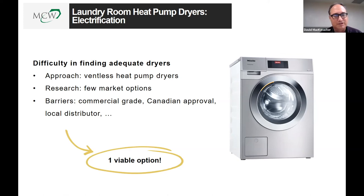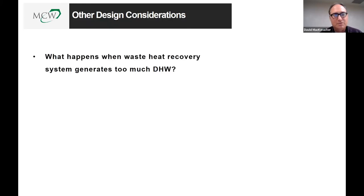Another design consideration: what happens in summertime when there is a large cooling load but not much hot water demand because students are away? The heat pump generates too much heat that the domestic hot water system can't recover. The solution was to reject excess heat through a fairly large cooling coil — circulating domestic hot water through a coil that rejects heat back into the airstream when there is insufficient domestic hot water load in the building.